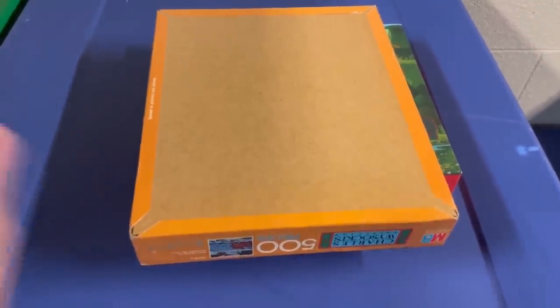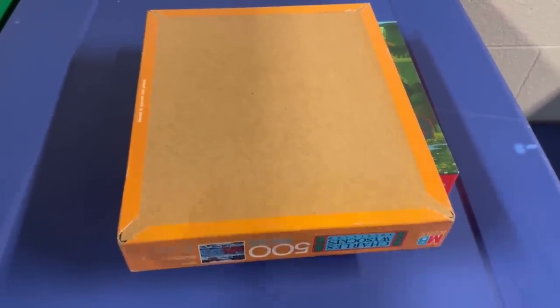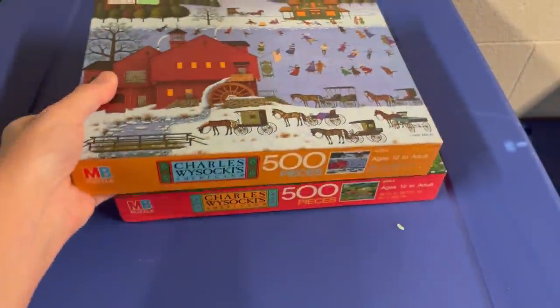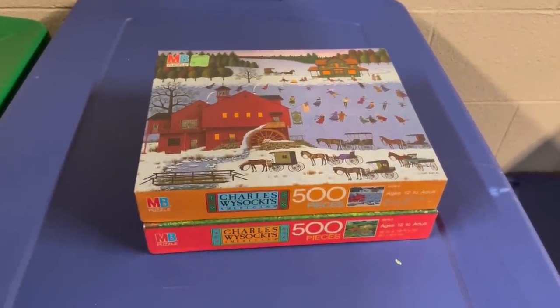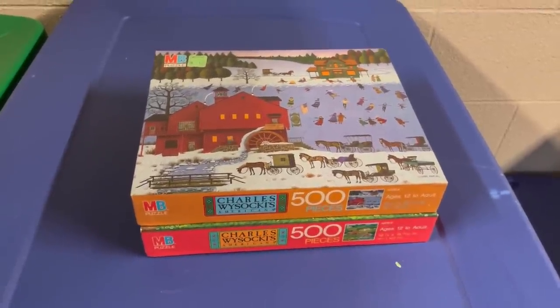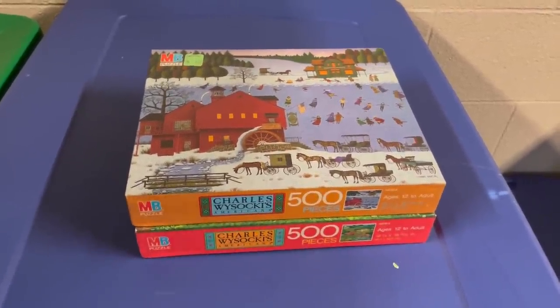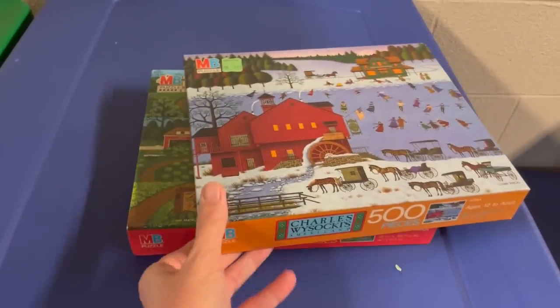A lot of times people pass these up, especially if they have a $1.99 tag on them, because people feel like they're not worth much. These can still be big money. Do not pass by these puzzles — look them up. If you don't see anything like it, buy it and list it high if you can get it for the right price.